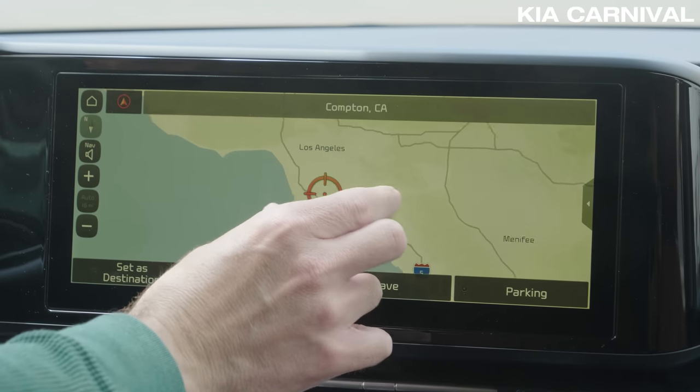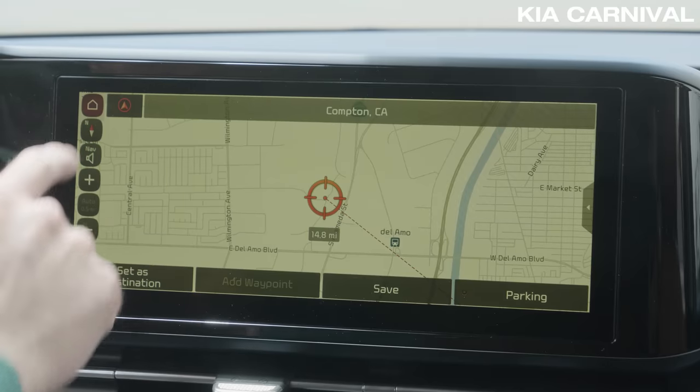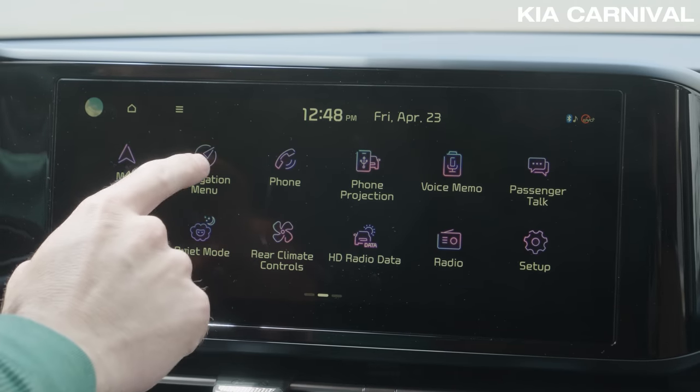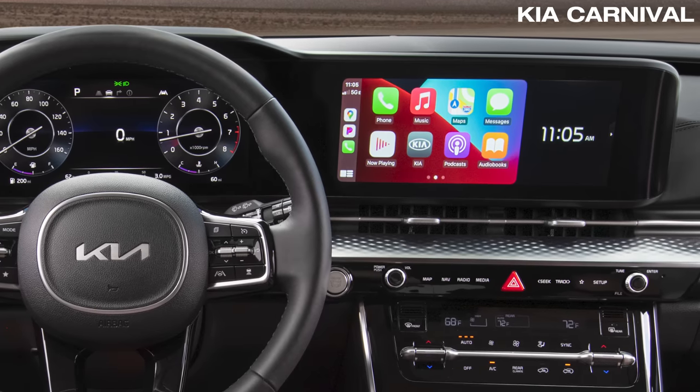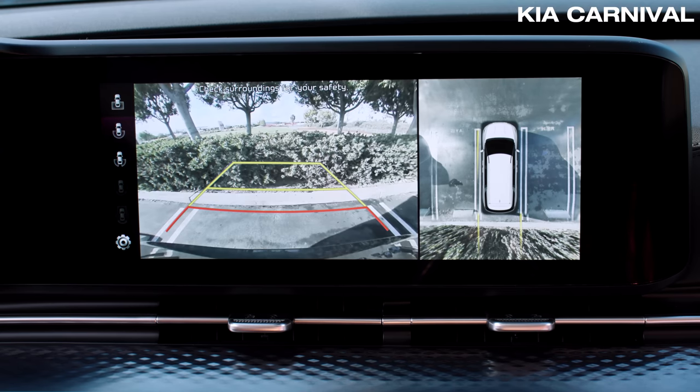You get huge, vibrant screens with menus that are easy to control using all of these buttons, although I wish they were a little bit bigger. You also get wireless Apple CarPlay and Android Auto. The large screen is perfect for seeing the bird's-eye view to make parking a breeze.